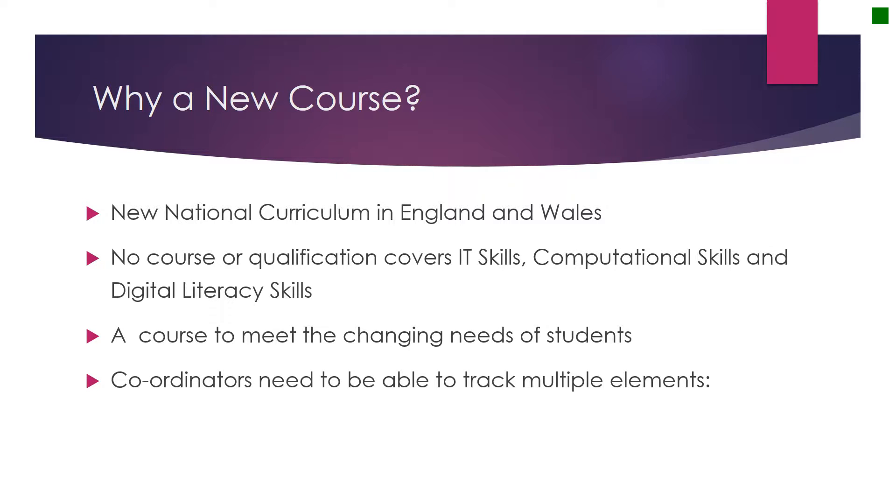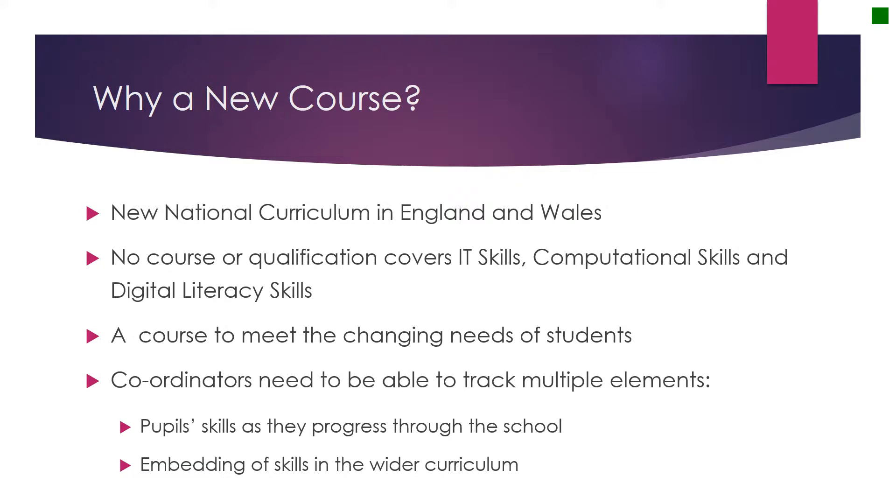We also need to help our computing coordinators keep track of multiple elements. For example, the pupils' skills as they progress through the school. They may do these at different times in different subjects, and to be able to track them and know where your students are is quite valuable. Also, we'd like to know where the students are using their skills — in other words, where they embed them in the wider curriculum. Are they using these skills for presentations in wellbeing? Are they using these skills when they produce projects in history and geography?